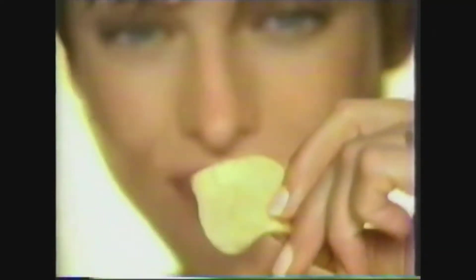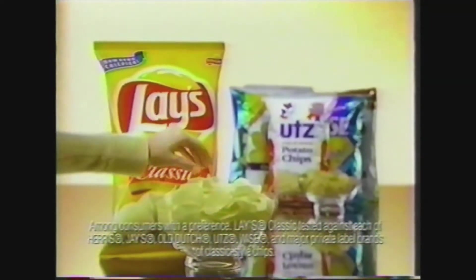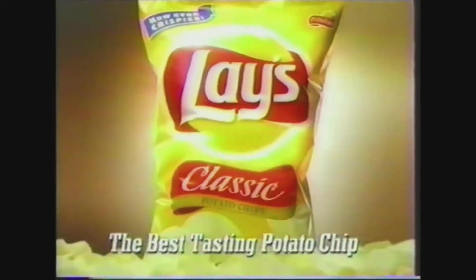If you look forward to that first irresistible chip from a freshly opened bag of Lay's, you're definitely not alone. In taste tests across the nation, people prefer the taste of Lay's Classic over any other leading brand of classic-style potato chips. Lay's — the best-tasting potato chip.